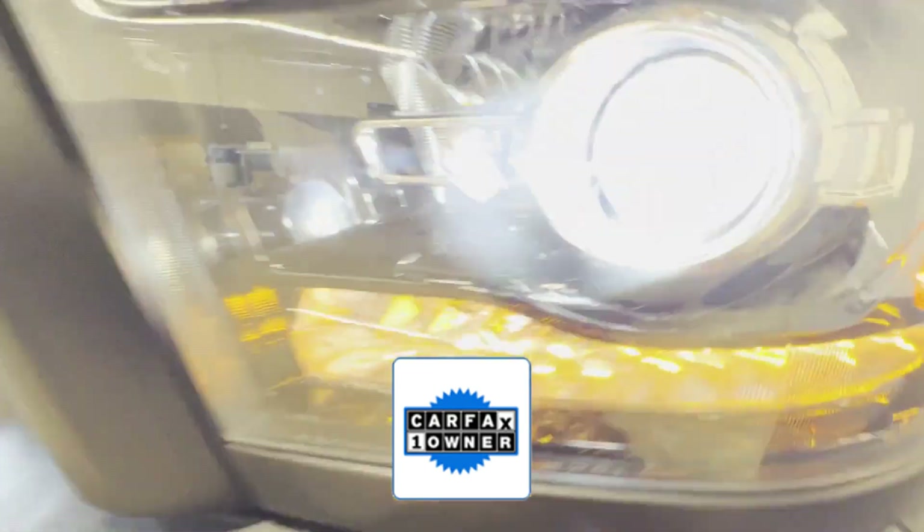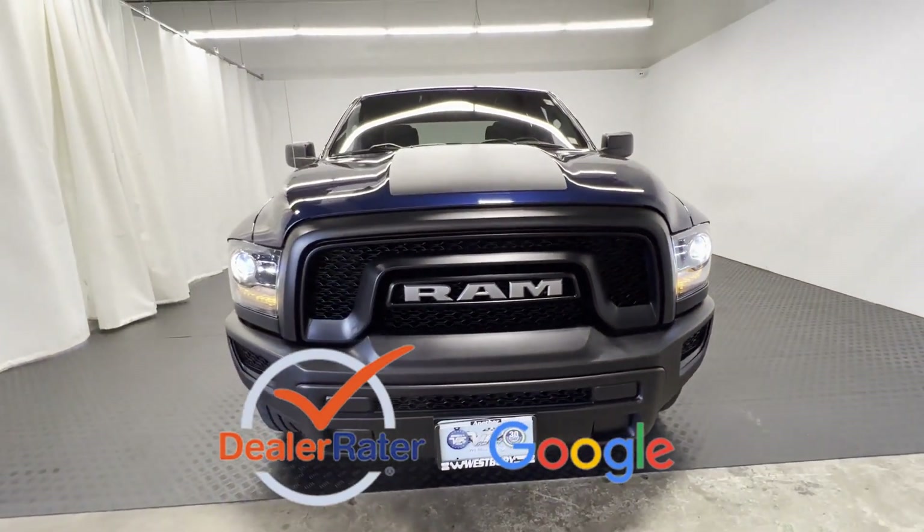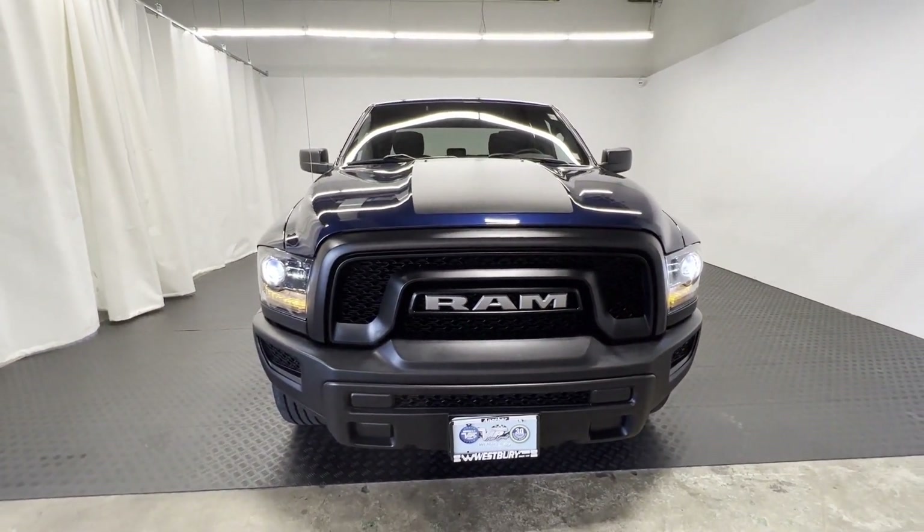As a CarFax one-owner vehicle, enjoy extra advantages such as having less normal wear and tear. This is a top-rated dealer — stop by for a test drive and feel the difference.